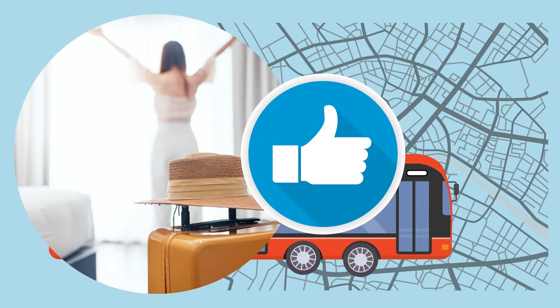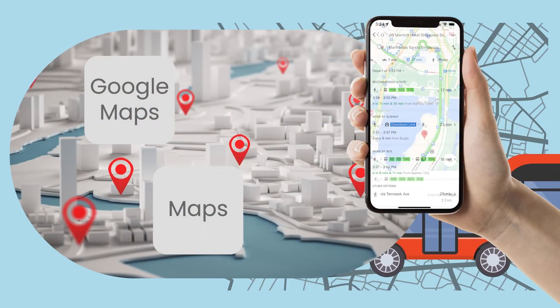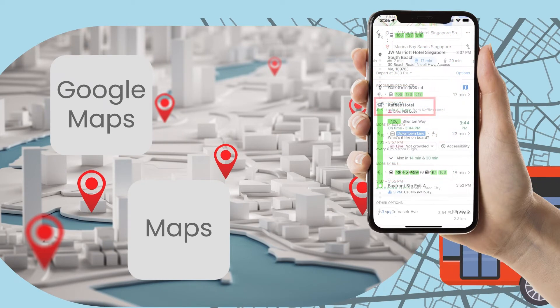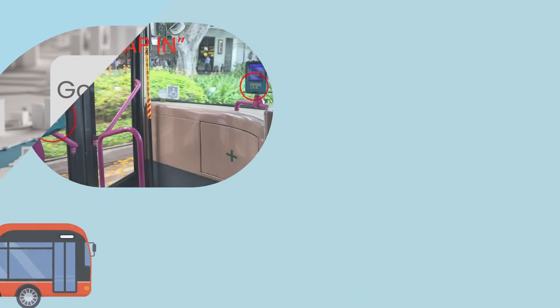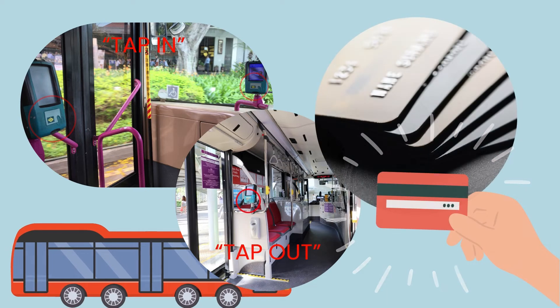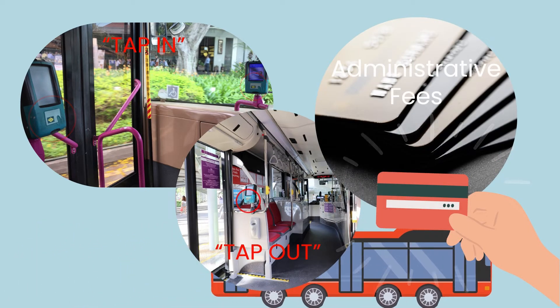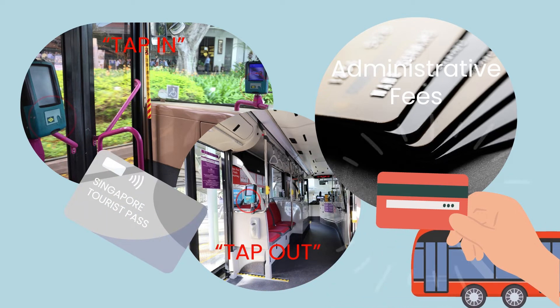To get around the city, it is best to use the bus with any map app, like Google Maps or Apple Maps. It will tell you exactly which bus number to take, where to embark and disembark, the number of stops, and the travel time. Similar to the MRT, tourists can use their foreign-issued MasterCard and Visa contactless bank cards, but just remember that administrative fees apply. Or you can also buy and use the Singapore Tourist Pass.